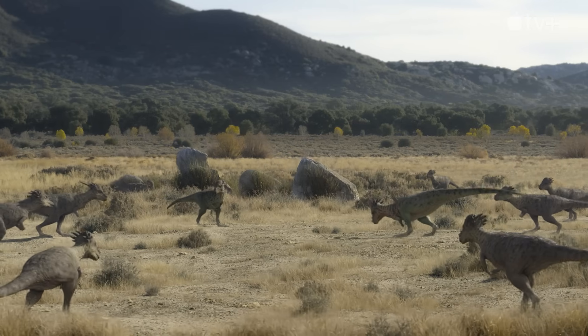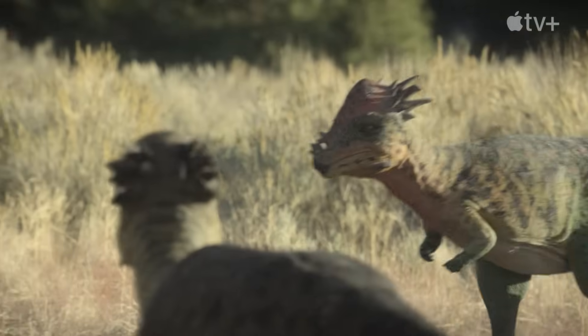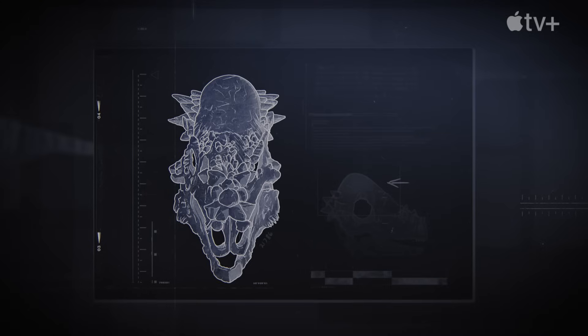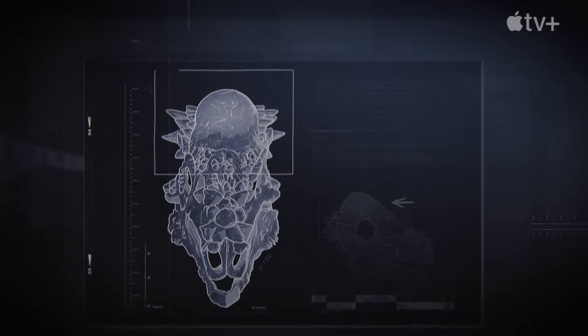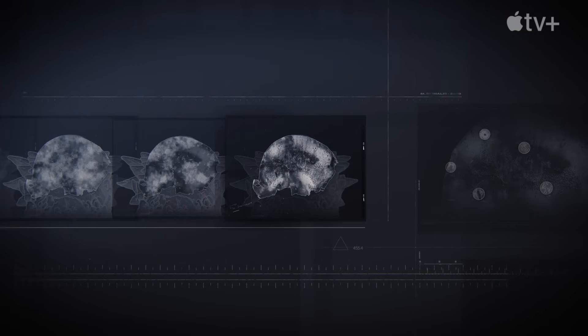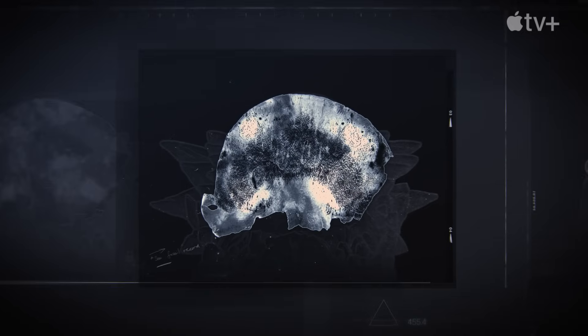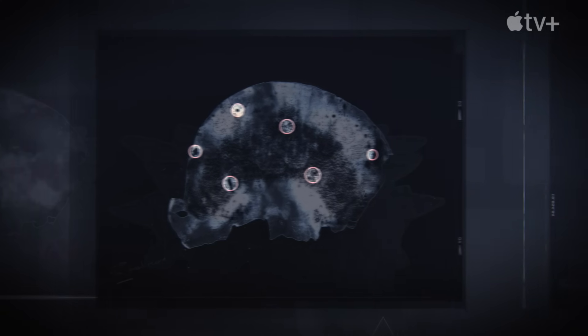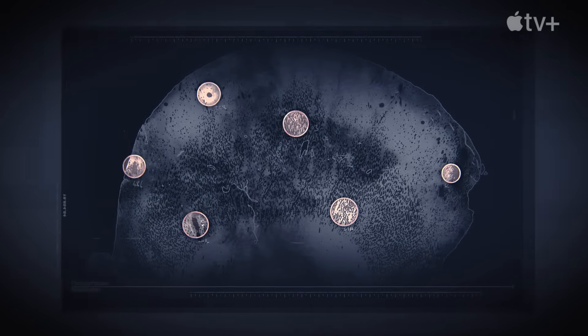But does this fully explain Pachycephalosaur's domed head? A number of palaeontologists thought they should look inside the skulls. They sliced up a number of Pachycephalosaur domes, and when they did that, they found out that maybe it wasn't strong enough to withstand these direct head-on impacts. However, they did discover something else, suggesting the dome had a different use.